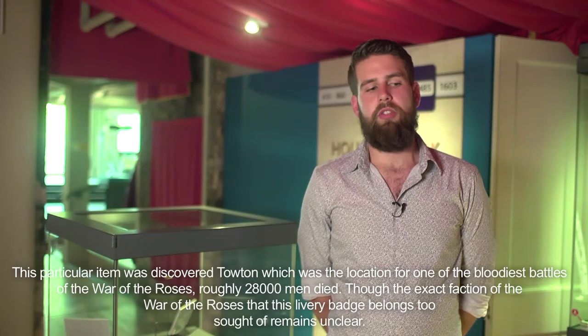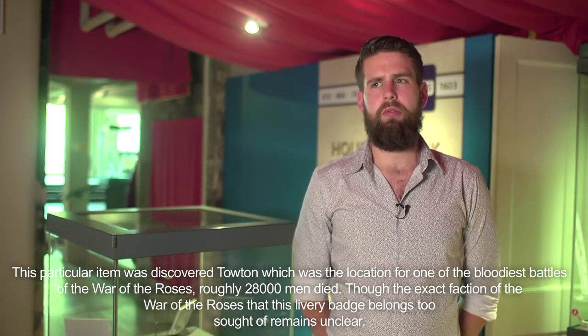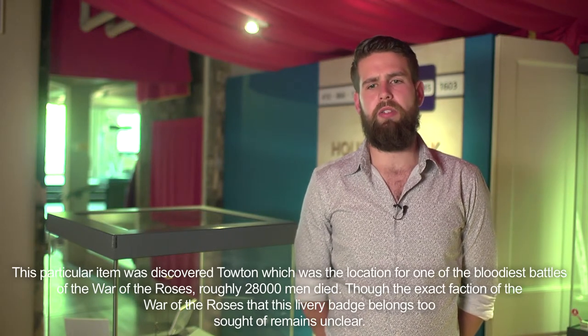This particular item was discovered at Towton, which was the location for one of the bloodiest battles of the War of the Roses. Roughly 28,000 men died.